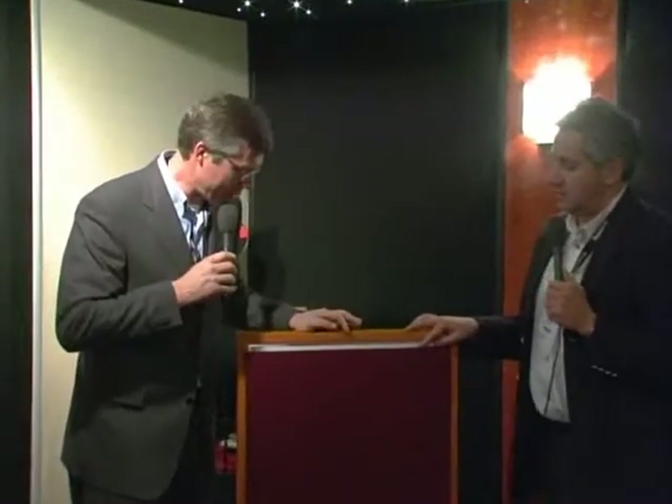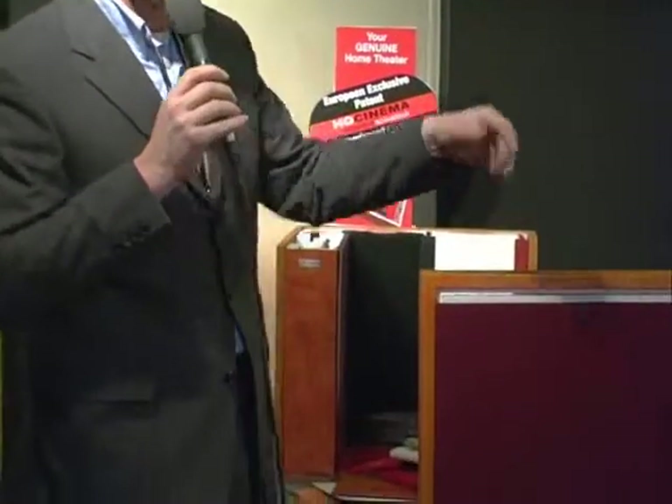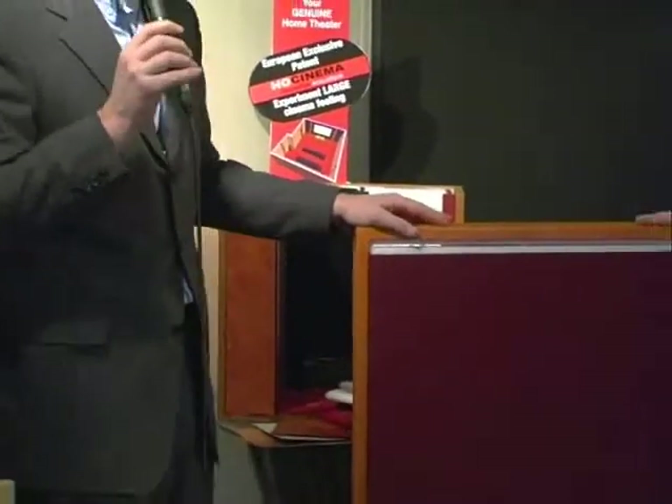We are pleased to introduce the Ocinema company, which is a French company created three years ago. The company is well known in France for its acoustic panels. Ocinema was specialized in the design of home theater, integrated home theater.